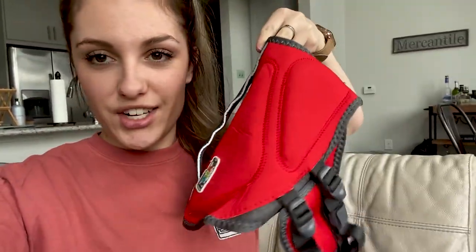Since we are going to the beach, I'll be bringing his life jacket. This is the Outward Hound life jacket — he's not so sure about it yet. He honestly has never worn it, so we'll see how this goes. I think this is a size small and it's just a little flotation device.